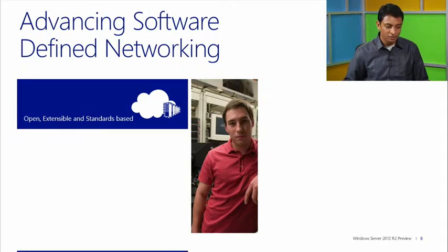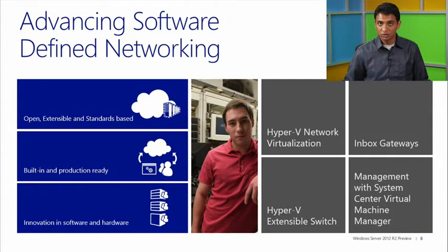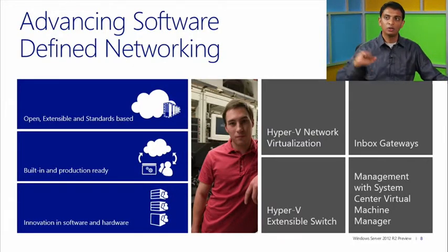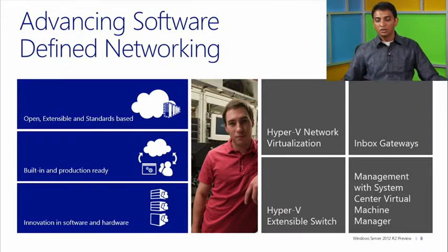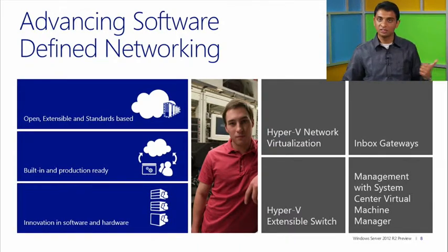So what does Microsoft have in this space? We have a technology called Hyper-V network virtualization, introduced in Windows Server 2012 and enhanced with R2. We have the Hyper-V extensible switch, also introduced in 2012 and enhanced with R2. We have complete management with System Center Virtual Machine Manager. And finally, we have an inbox gateway that connects the virtualized infrastructure world with the physical infrastructure world. The mantra when we designed these solutions was that all our solutions would be open, extensible, and standards-based.